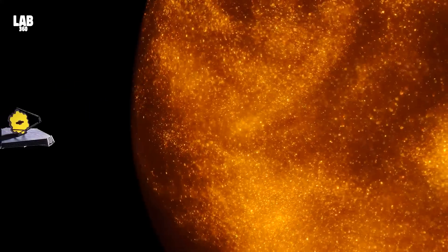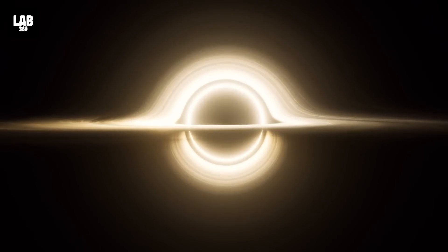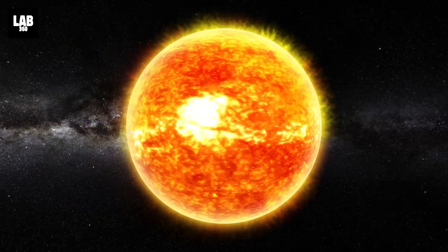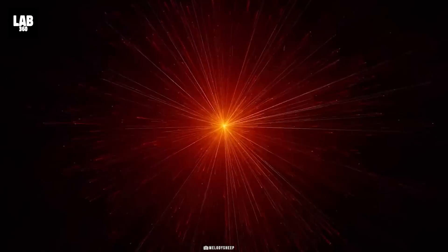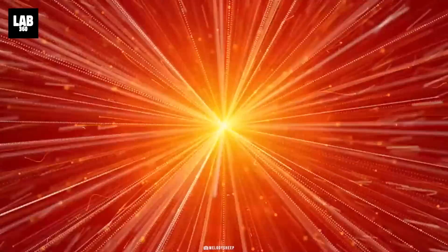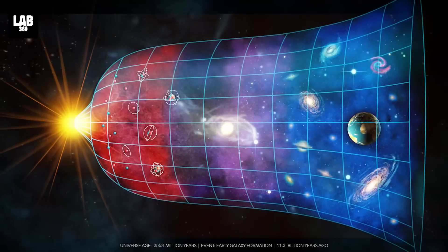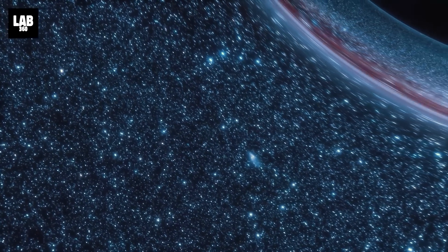The James Webb Space Telescope, with its unparalleled ability to peer deep into space, has uncovered a mind-boggling revelation. Scientists have discovered what they believe to be the oldest known black hole in the universe, owing to the telescope's ultra-powerful sensors. This supermassive black hole, which dwarfs our Sun by a staggering 10 million times, existed at the centre of a galaxy just 570 million years after the universe's inception — a time so remote it's difficult to fathom. The universe itself is estimated to be 13.7 billion years old.